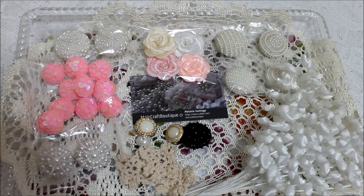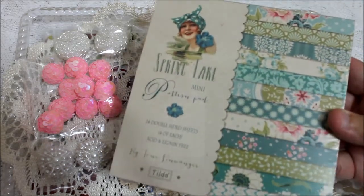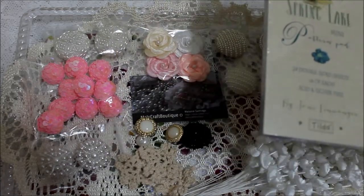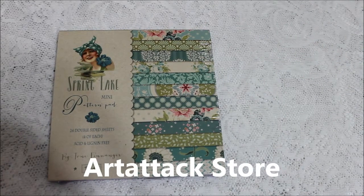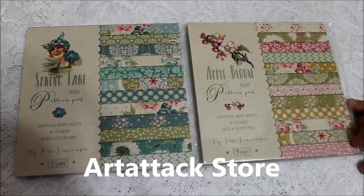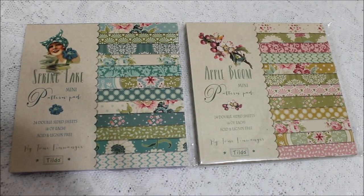And then I also did a haul from Art Attack. In Art Attack I had ordered a while ago the pre-sale of the Tilda Spring Lake, and it came in — I'm so excited! The Tilda Spring Lake is in. And also the Tilda Apple Bloom, so they both came in. Very excited!